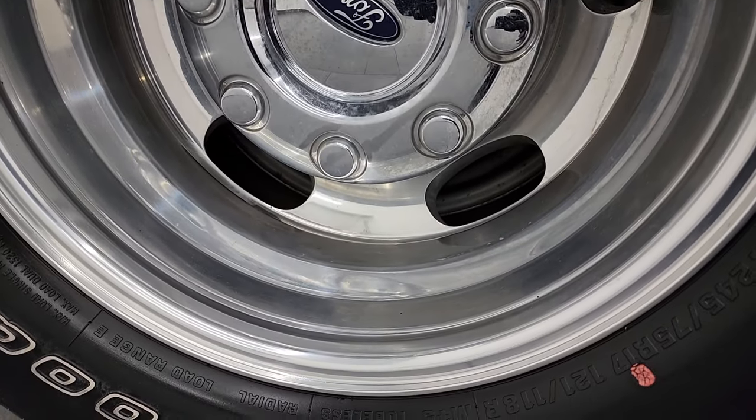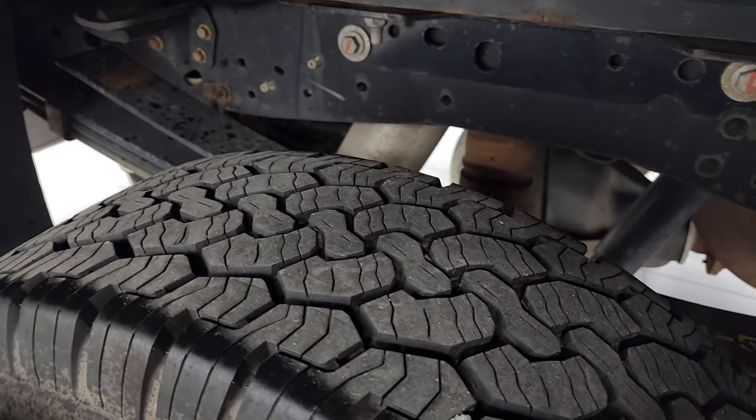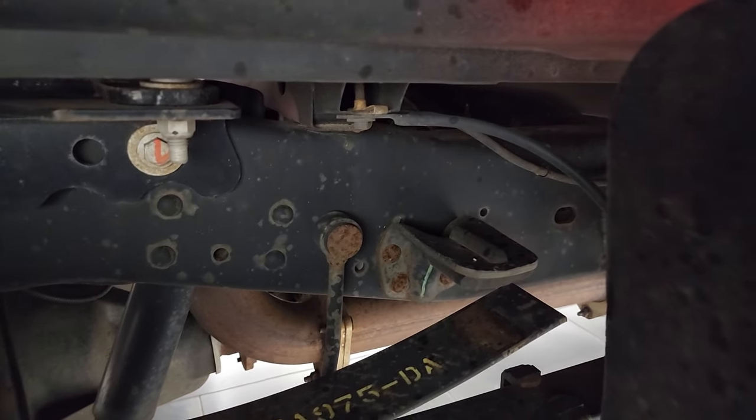The back wheels are in excellent shape — no scuffs or scrapes — and the back tires have just as much tread as the front tires, maybe even a little bit more. It does have the camper package with anti-sway bars, and the frame and underbody back here are in excellent shape.